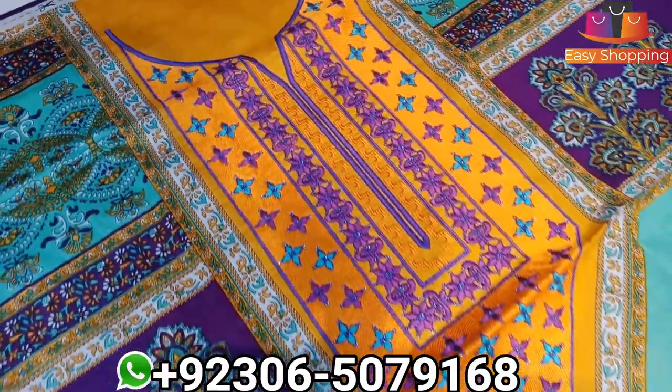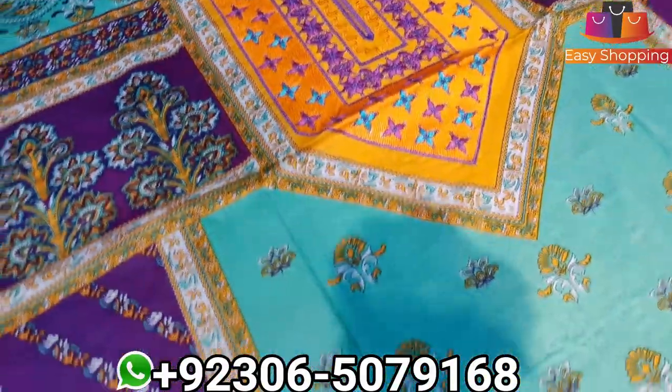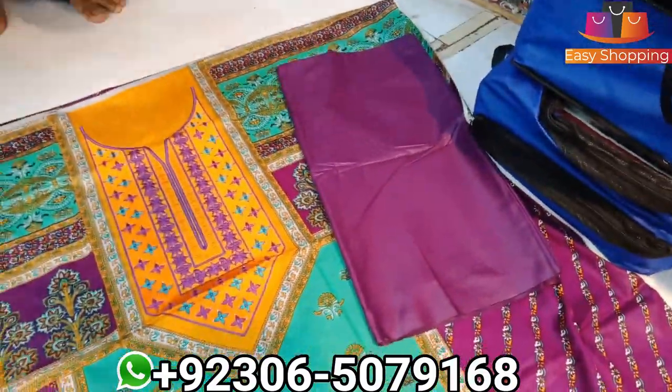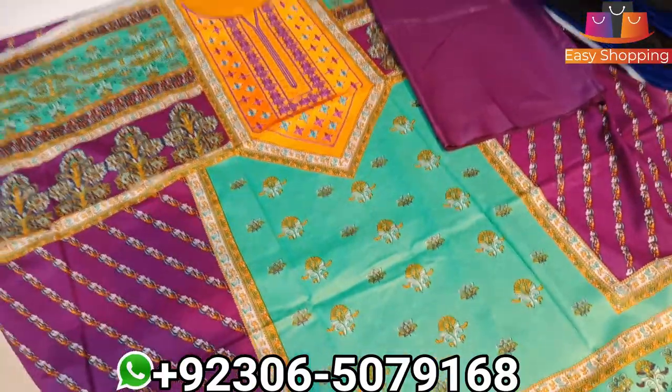Is this neck embroidered? Yes, sir, the neck embroidery will come. The other trousers will come as well. This is the Shafoon Dupatte — the Shafoon Dupatte will come with it.